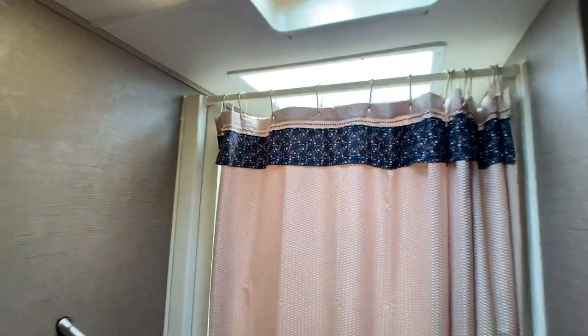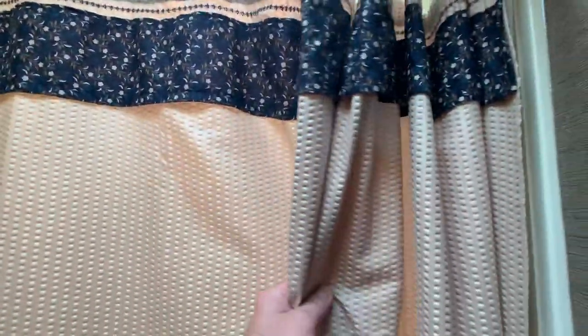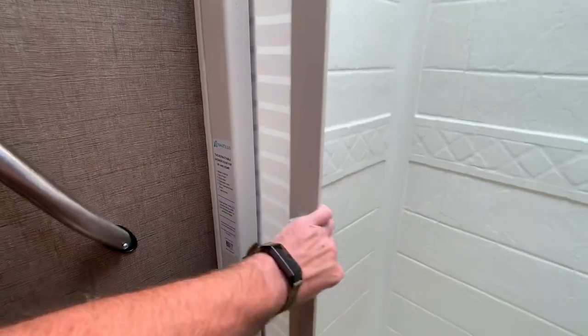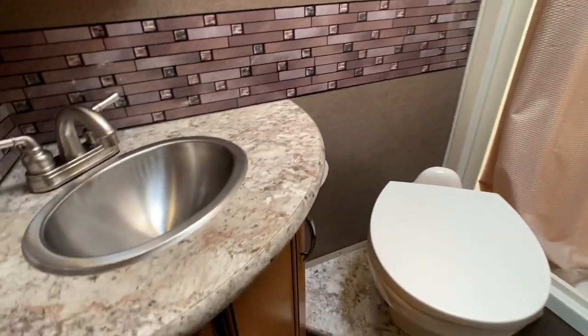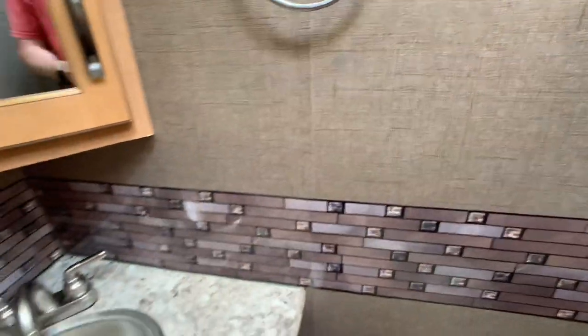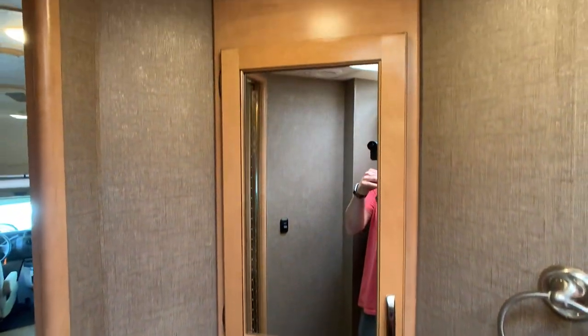Custom curtain in the bathroom — beautiful curtain. It came factory with a little accordion door, but the owners thought it looked better with a nice custom curtain. One of a kind. Nice vanity area here, and a medicine cabinet — not just a mirror.